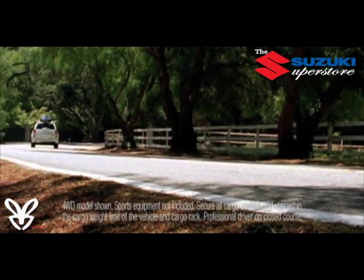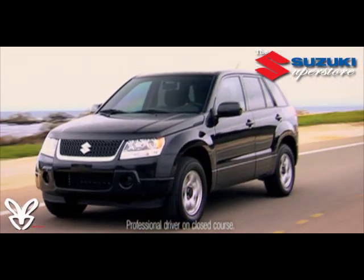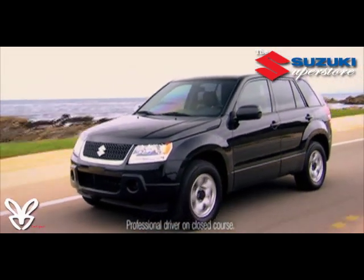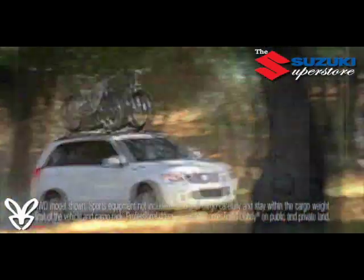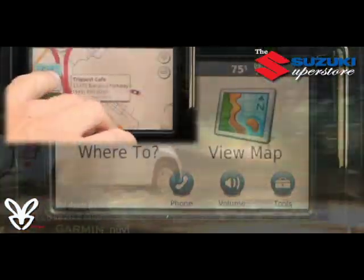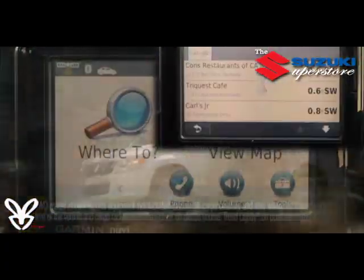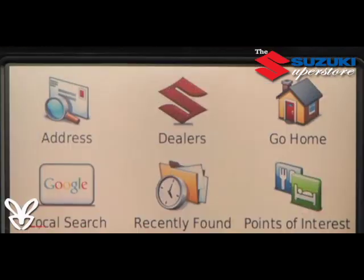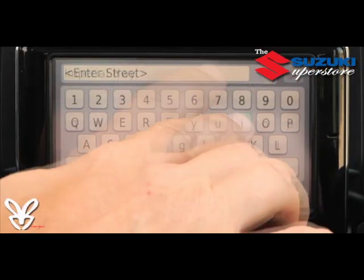Suzuki has long been known for superior features at any price point, and Suzuki value comes through with Grand Vitara — America's only non-luxury SUV with a standard integrated Garmin navigation system, easily making it the most affordable so equipped. Features include touch screen input, lane guidance both on-screen and voice navigation, MP3 playback through the car's audio system, plus millions of points of interest including a Suzuki dealer directory.